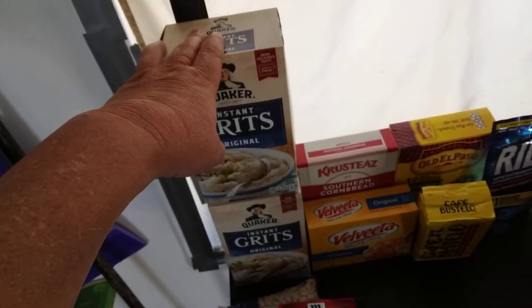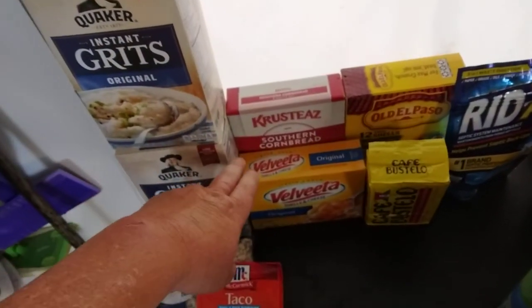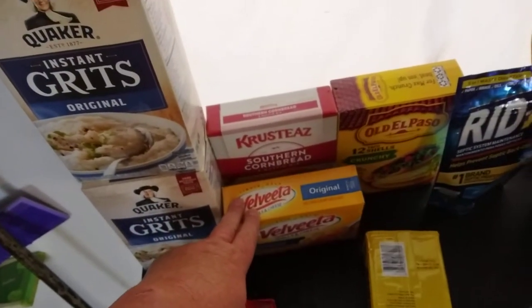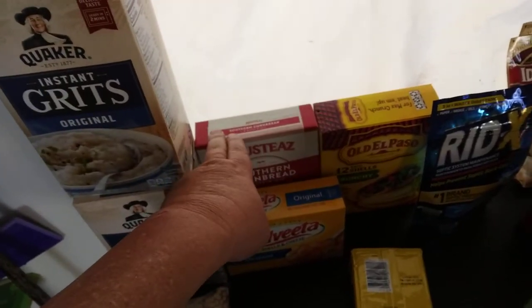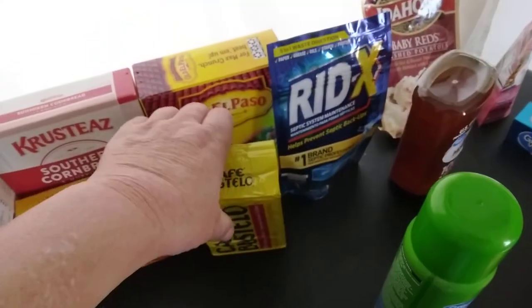I took two grits out of the prepper pantry, so I replaced those. Most of these are just replacements for stuff in the pantry. Cornbread mix, taco shells. I bought this coffee for barter.